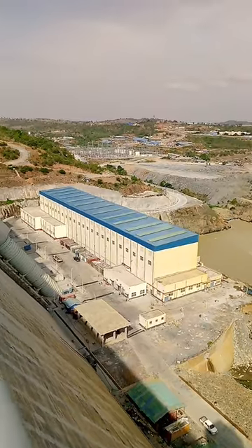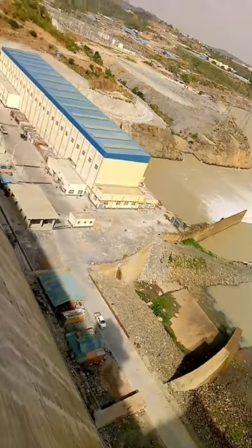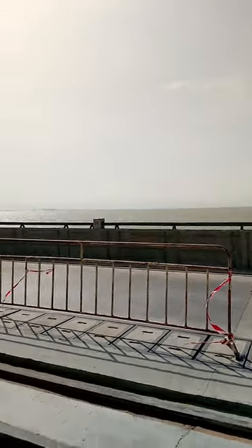There you can see the powerhouse — that's the powerhouse building. They regularly, or annually, spill the water so as to make sure that the dam, which is what you are seeing, does not get overfilled.